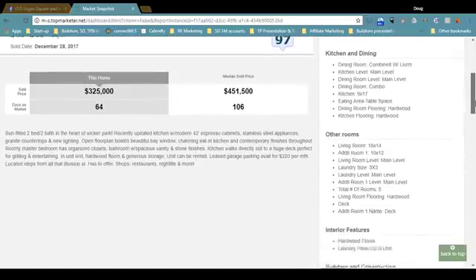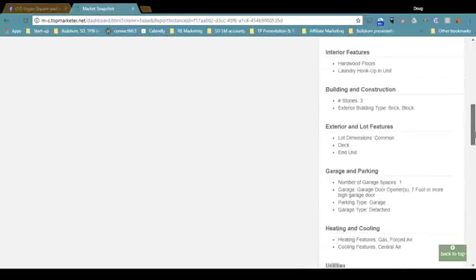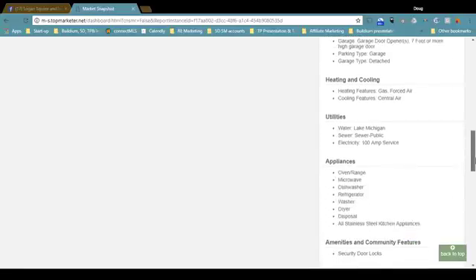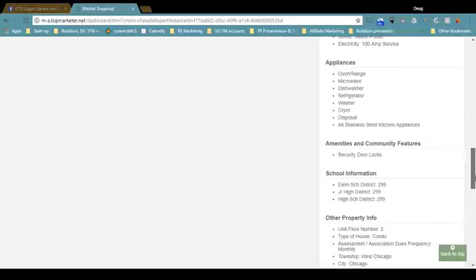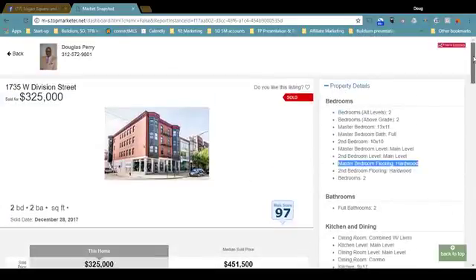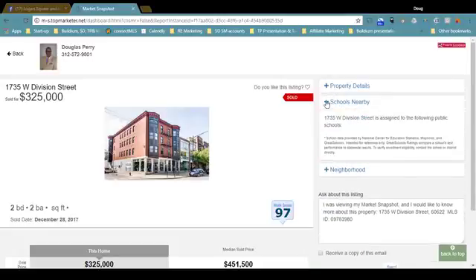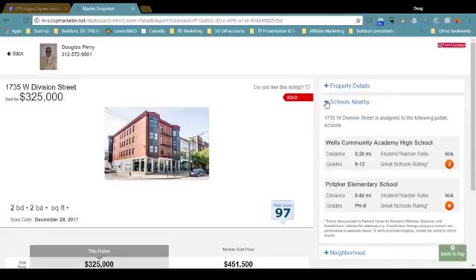You can scroll down and see information on the bathrooms as well as the other rooms. This one has a garage space — a detached garage. Pretty much everything you want to know: appliances, etc. If you have school-age children, you may want to know about the schools nearby, and it looks like there are two schools nearby.